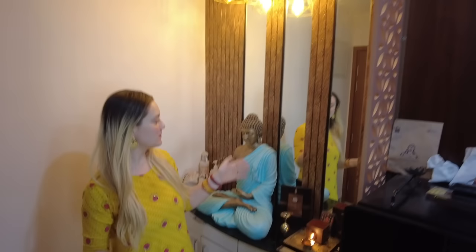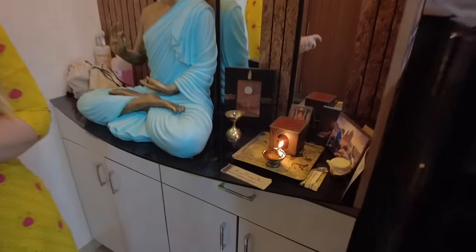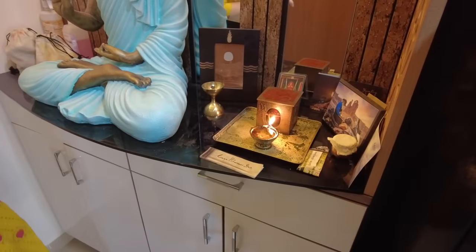The first thing when you come into the apartment is the foyer. This apartment is pretty small, so we don't have a puja room or anything, but the owners made this area here which is really nice — with a nice lamp and with the Buddha. This is where I put my puja setup, my goodie, and everything.